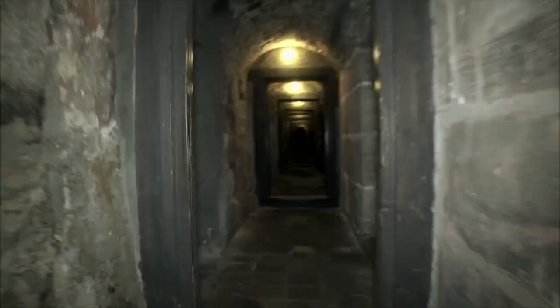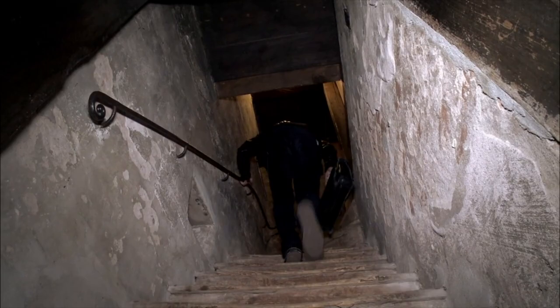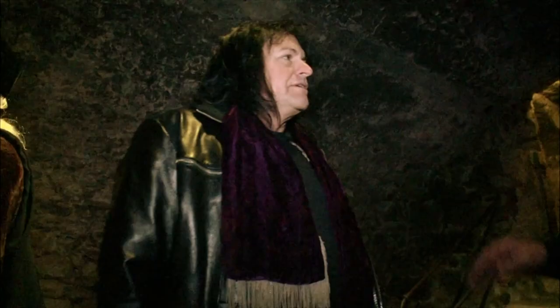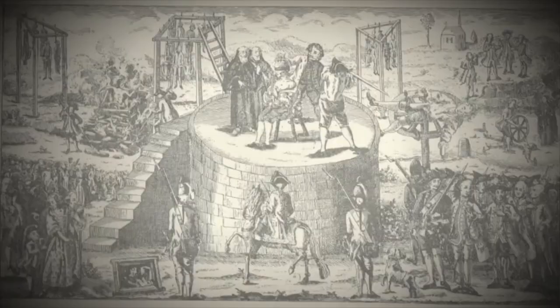Nuremberg's infamous medieval castles and dungeons are some of the darkest places on earth. The town hall itself was built between 1332 and 1340. As much as I am a collector, it's fun to go to some of these places and understand where they came from. We're very excited to see this. This dungeon was built over 600 years ago for prisoners waiting for a trial or an execution. I will lead you to the torture chamber. Here we go.